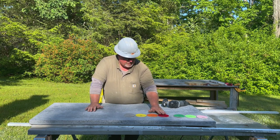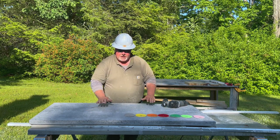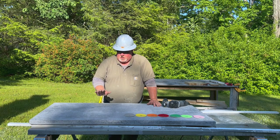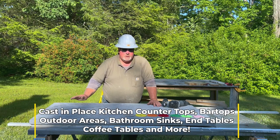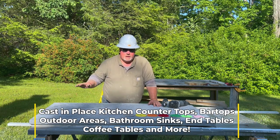We're going to go through all of these different discs here. By the time we get down to 3,000, you're going to see a nice shiny polished concrete tabletop. We can do this cast in place — you can be installing a brand new kitchen and we'll come in and put in brand new countertops for you.